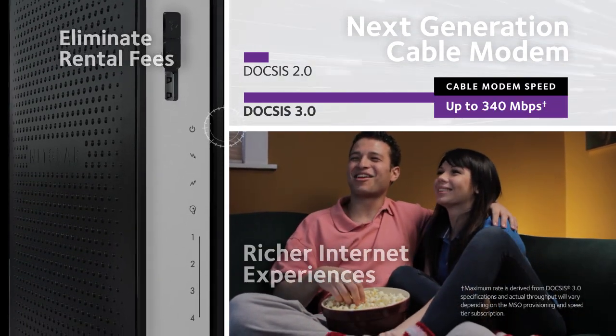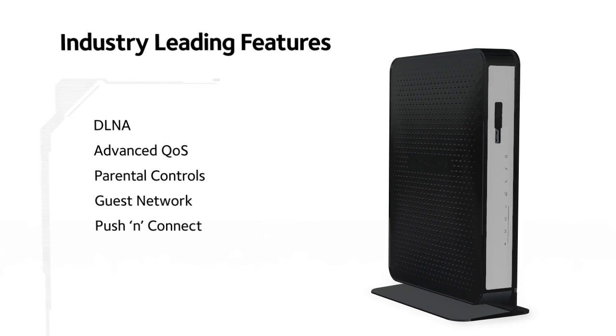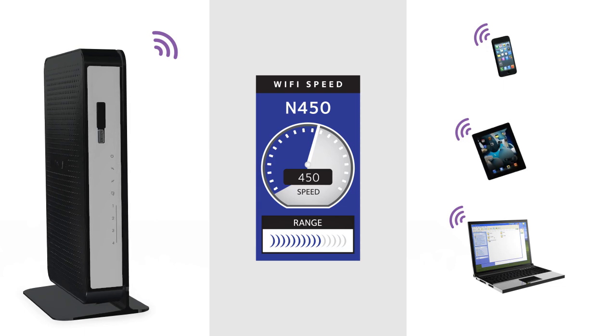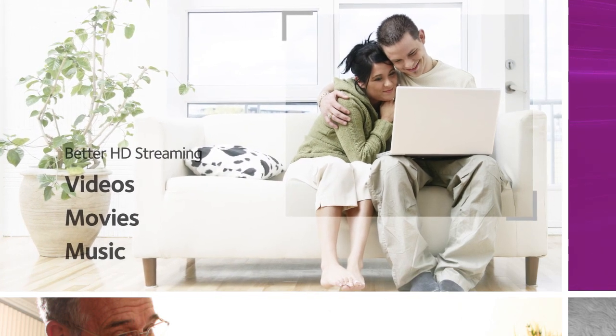That's eight times the speed of DOCSIS 2.0. With industry-leading Netgear technology, this 802.11n router delivers N450 Wi-Fi speeds so your wireless devices have a blazing fast Wi-Fi connection. You'll get better HD streaming of videos, movies, and music.